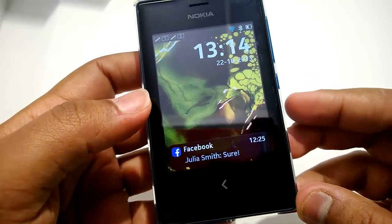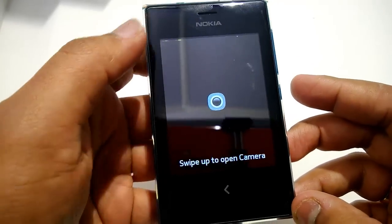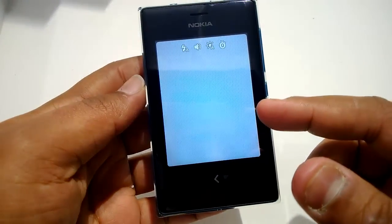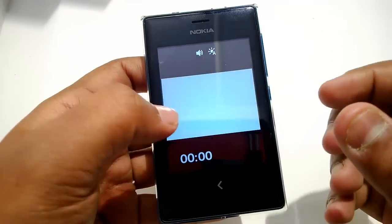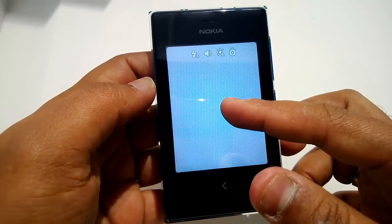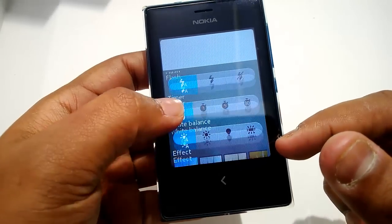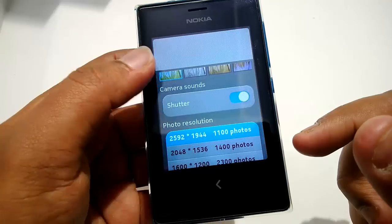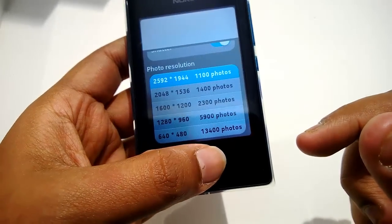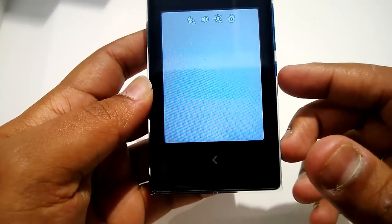One of the important things with this is the improved camera. You just swipe from the home screen or the lock screen to access the camera. You can swipe to go to record mode and swipe back to camera mode. Press and hold to see options: flash, timer, white balance, FX, camera shutter sound, and photo resolution.